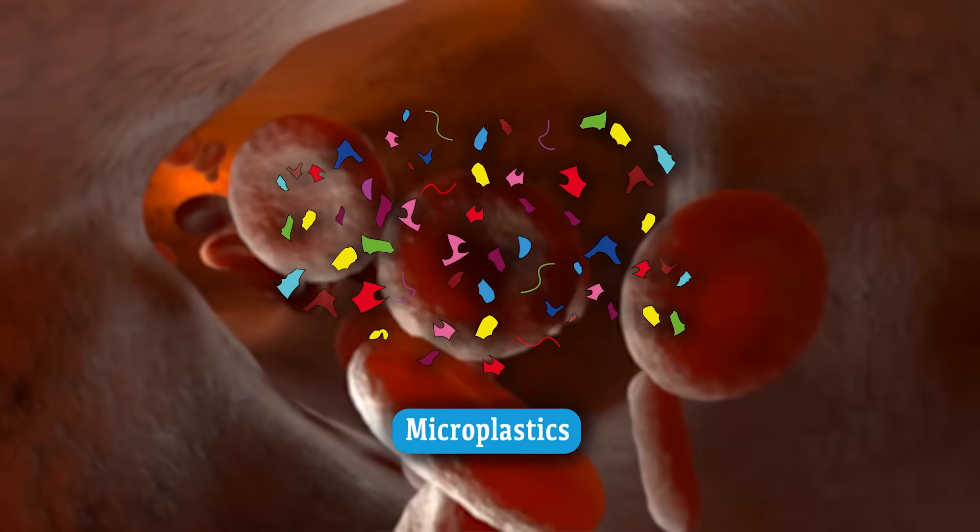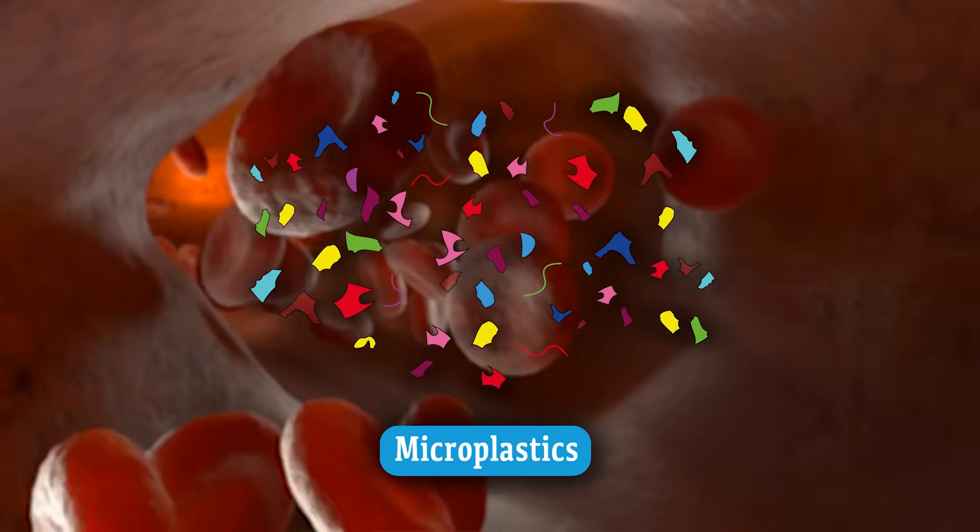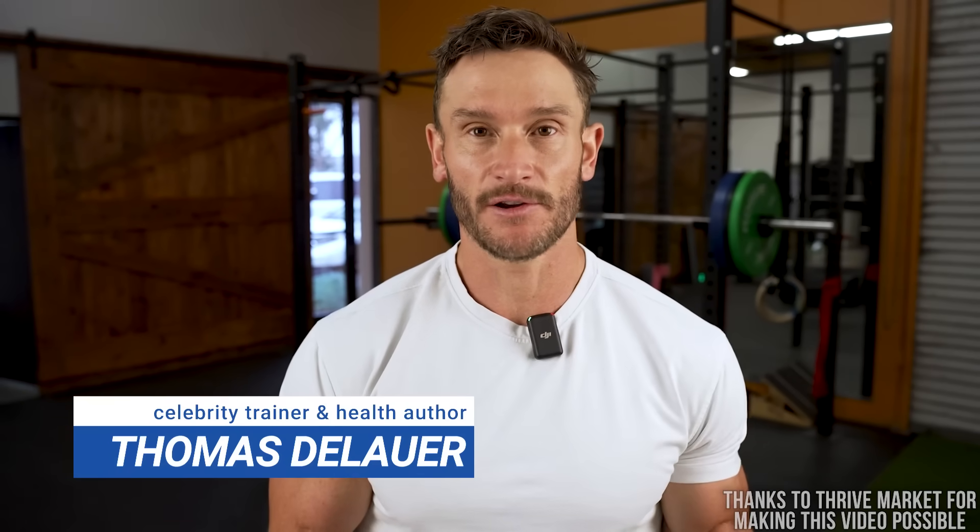How do we actually get rid of microplastics out of our body? I didn't even want to do a video on microplastics because I figured it would just concern people about something that is very hard to avoid in our environment. But it's become so glaringly clear that this is something problematic, how it gets in our organs. We just need to learn how to get rid of them.